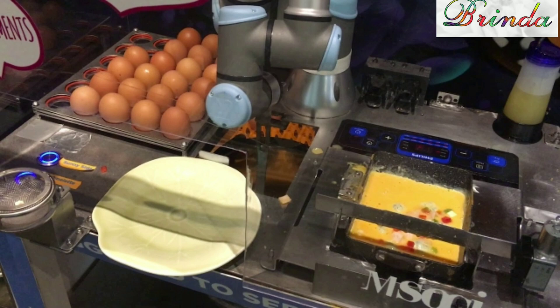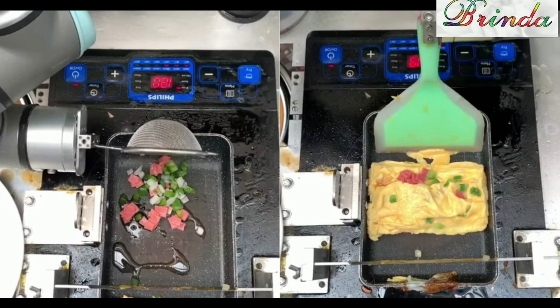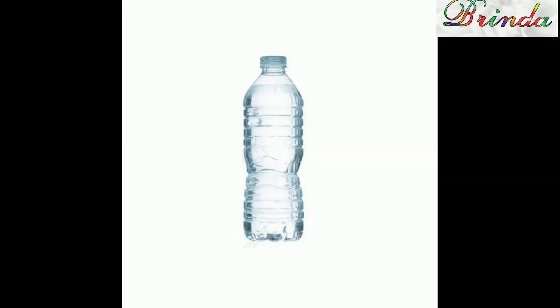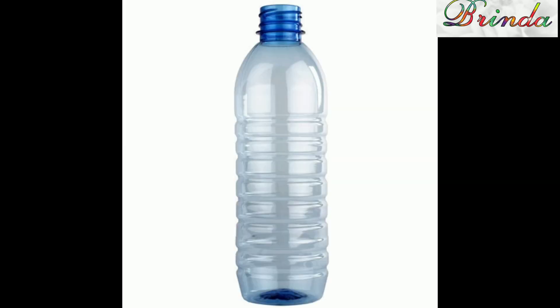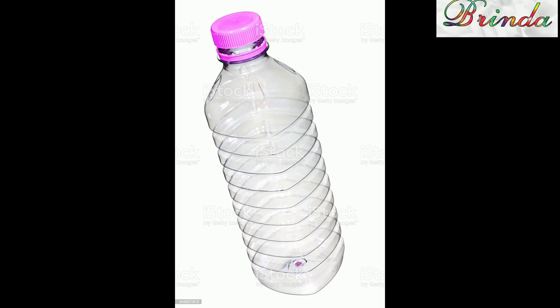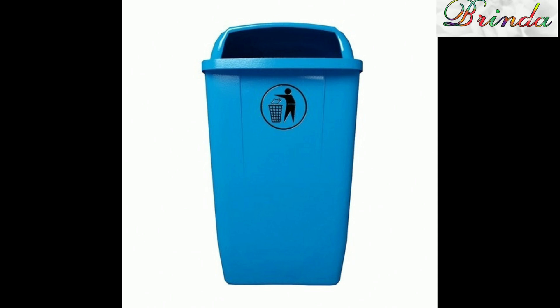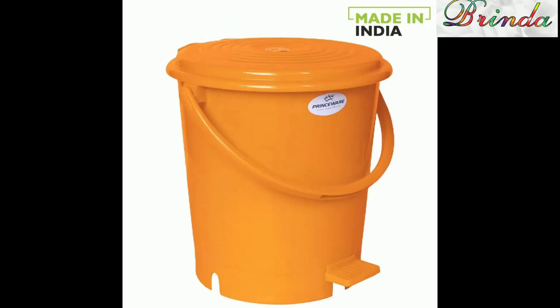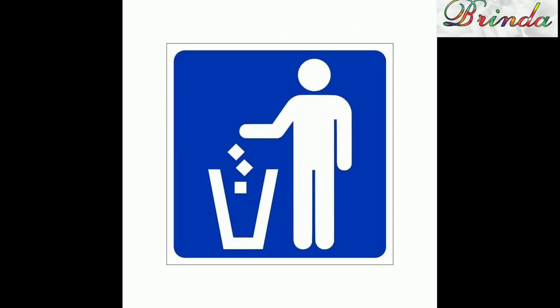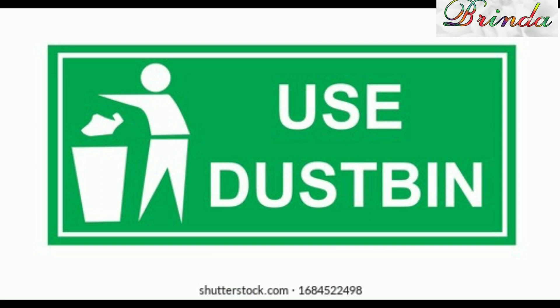Anita continues, 'Adding to my excitement, a robot collected an empty water bottle and dropped it into the dustbin.' The robot picked up the empty water bottle, put it in the dustbin, and advised everyone to use the dustbin.